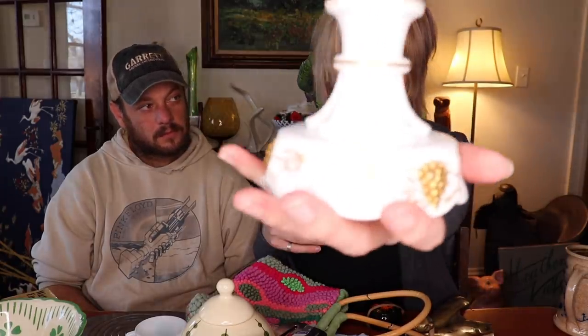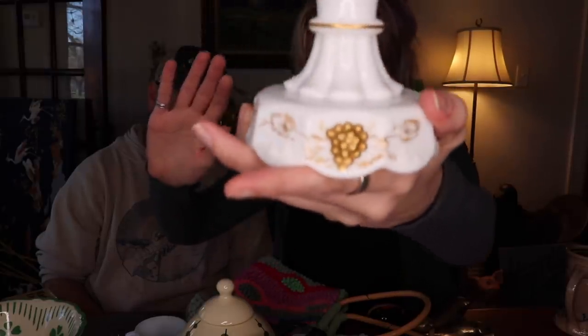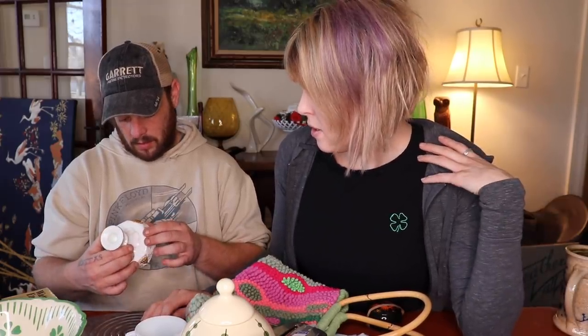This is a single milk glass candlestick. What I liked about it is the gold detailing. I believe this is made by Westmoreland - the grapes are likely painted gold, 22 or 24 carat. It would have come as a pair originally but we only have one. For this single piece I would expect about $8 to $12. I wish they had painted all of the leaves as well.